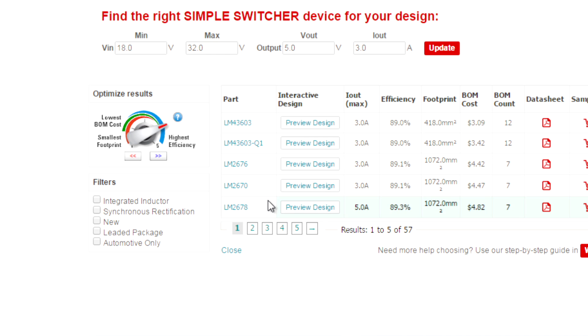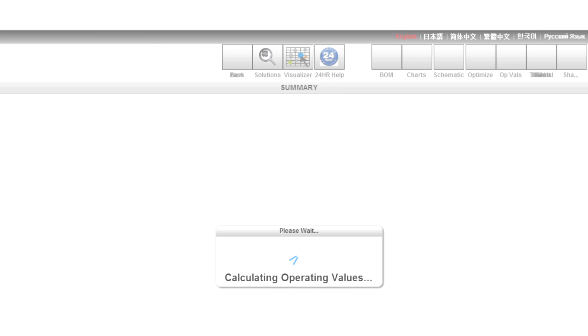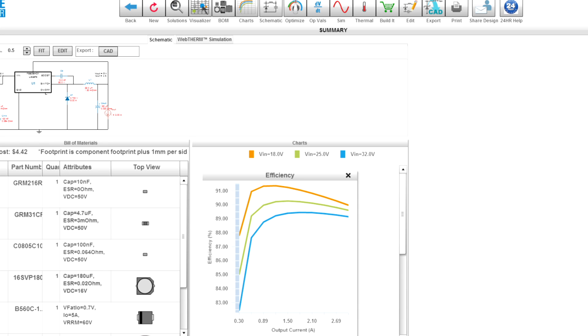Then, with the new WebBench interactive design function, you are one click away from a preview of your design using the selected device. You'll see a preview schematic, performance plots, and full bill of materials all without leaving the page. From that preview, you can easily continue on to WebBench Designer to complete your design.